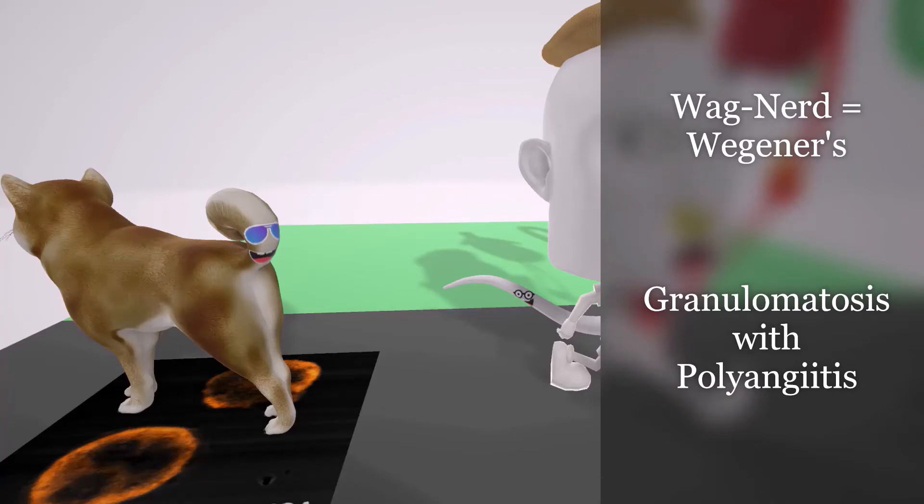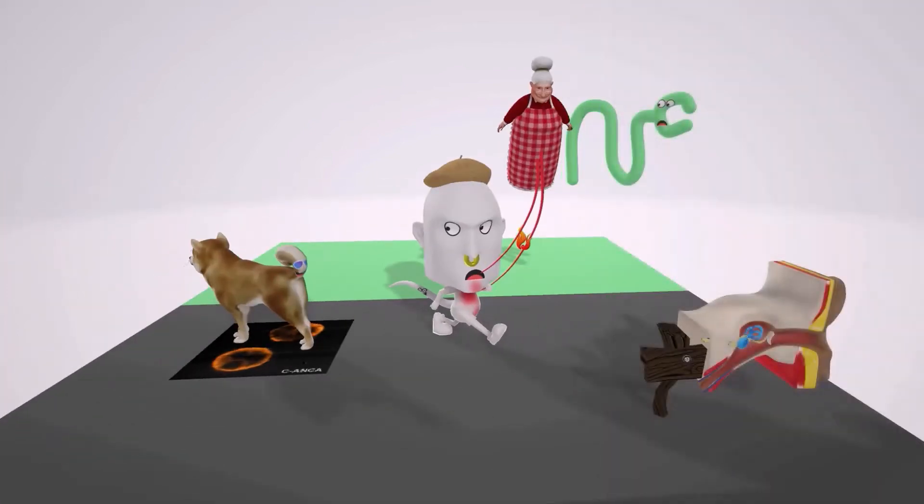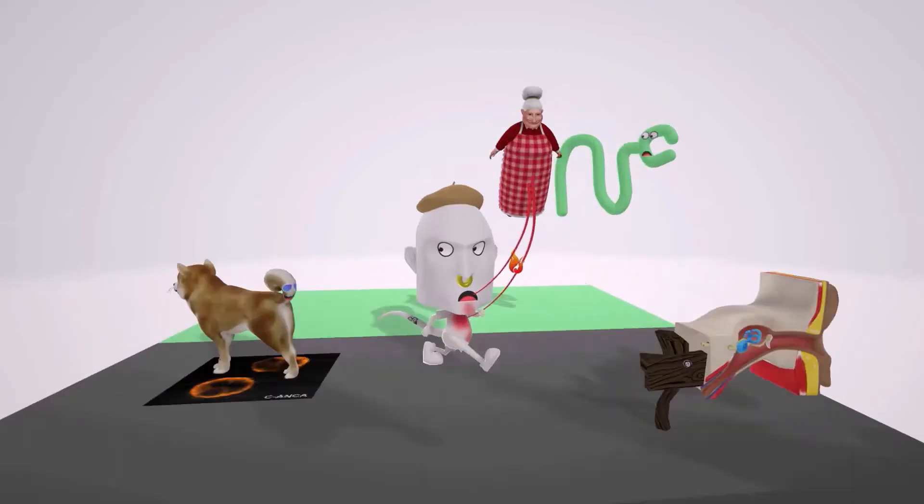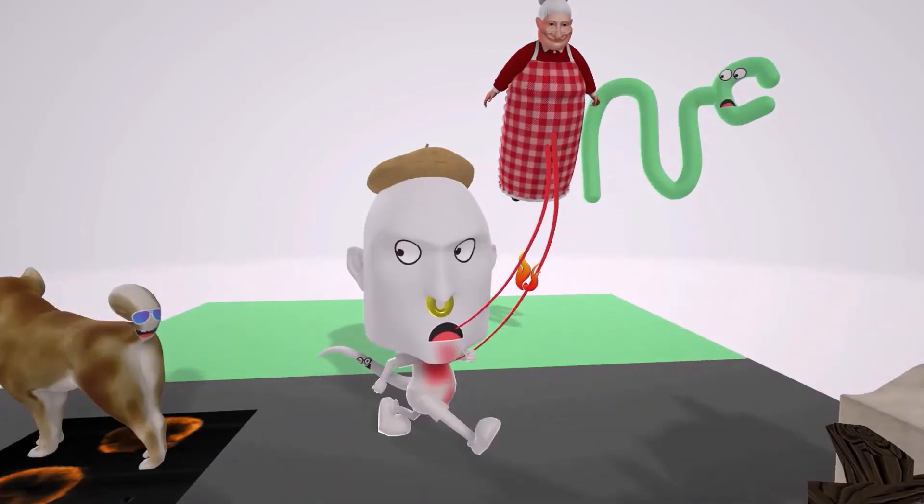Wegener's Granulomatosis, also known as Granulomatosis with Polyangiitis, is one of the small vessel vasculitides. Let's begin with the symptoms seen in a patient.